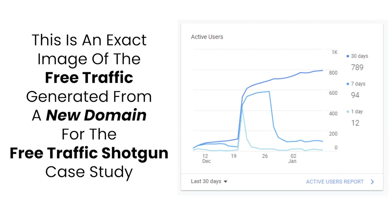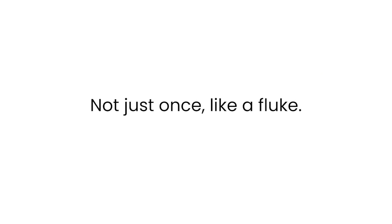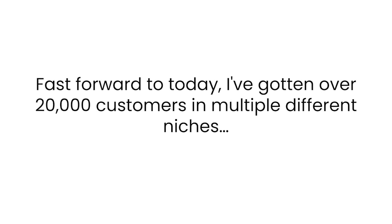This is an exact image of the free traffic generated from a new domain for the free traffic shotgun case study. I knew I could use this approach and system consistently, repeatedly, day in, day out — not just once like a fluke, not twice with pure luck. I could generate super high-quality free traffic without having to waste countless hours writing content, doing tedious tasks, or forking out hundreds or even thousands of dollars on paid ads.